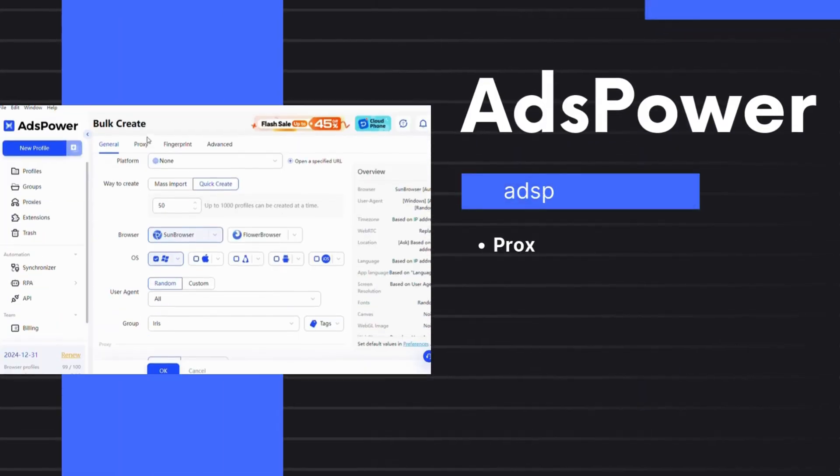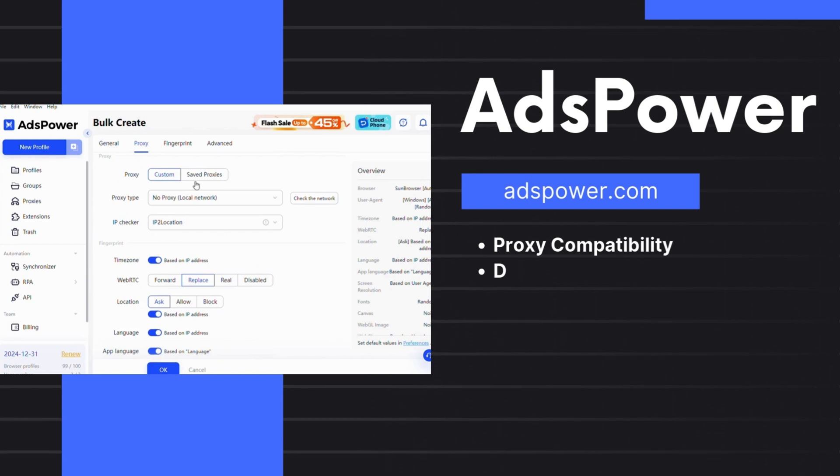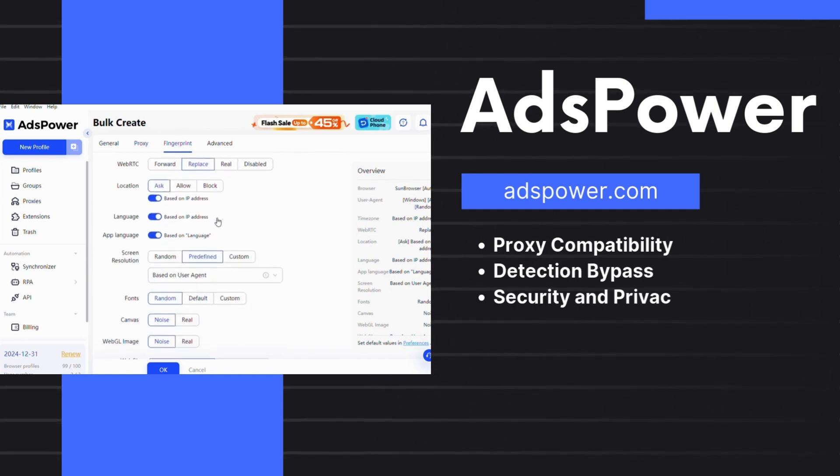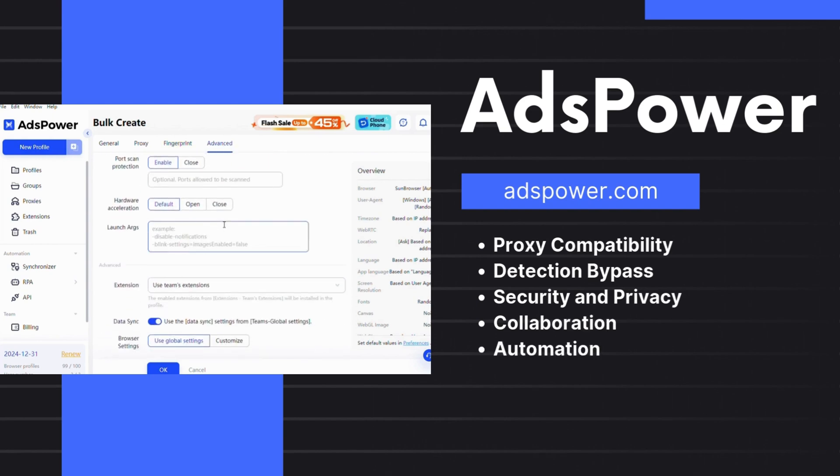1. AdsPower. AdsPower is a popular anti-detect browser that bypasses fingerprinting, manages multiple accounts, and unblocks restricted sites using built-in proxy support. It boasts automation features, secure data handling, and flexible pricing, including a free lifetime version for up to five profiles. With over 3 million users trusting it, AdsPower stands out as a top choice for secure and unrestricted browsing.